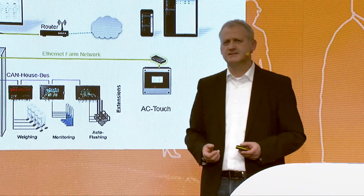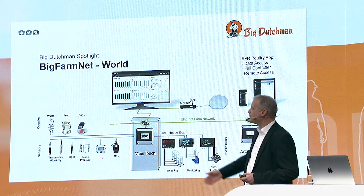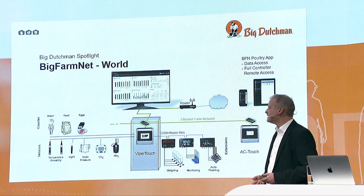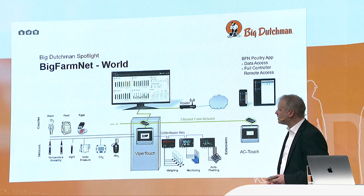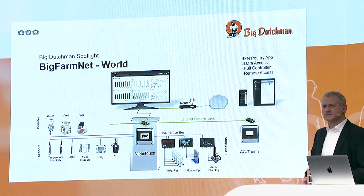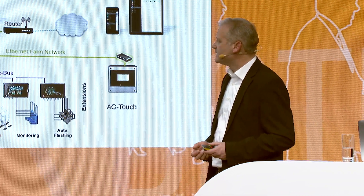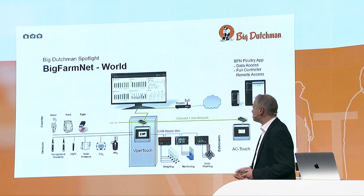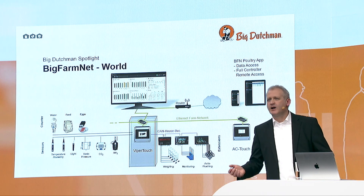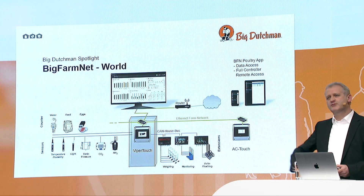This is a so-called CAN bus — an industry standard. Via fast Ethernet network, all the information is available with the BigFarmNet manager software. This software connects all the houses on the farm and also our alarm devices like the AC Touch, which can be placed per house or per farm. The data is then available via remote devices — smartphones, tablets, and other remote connections — so you can always get information from outside the farm.